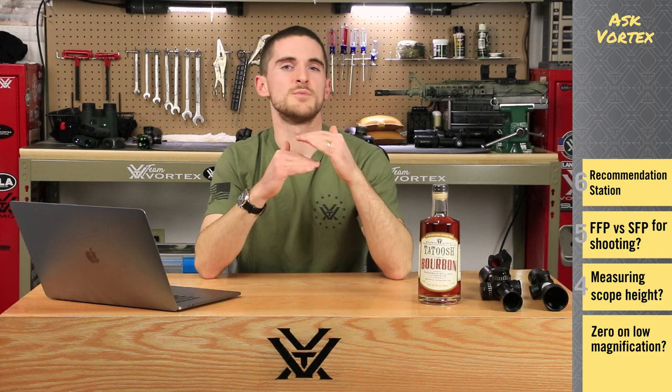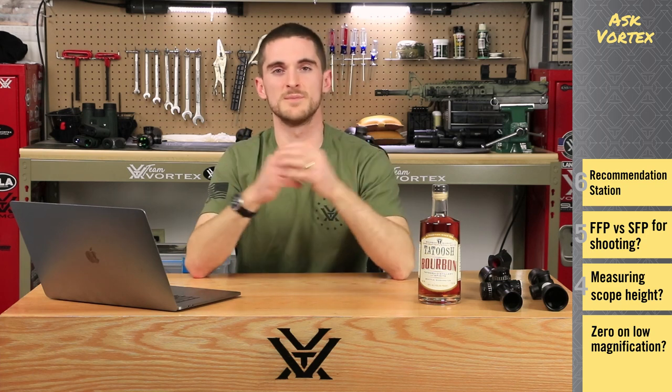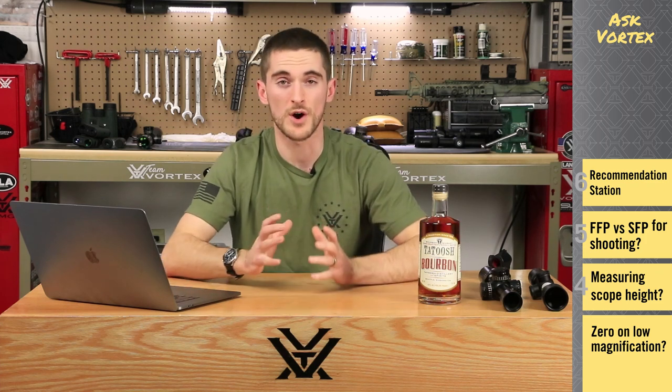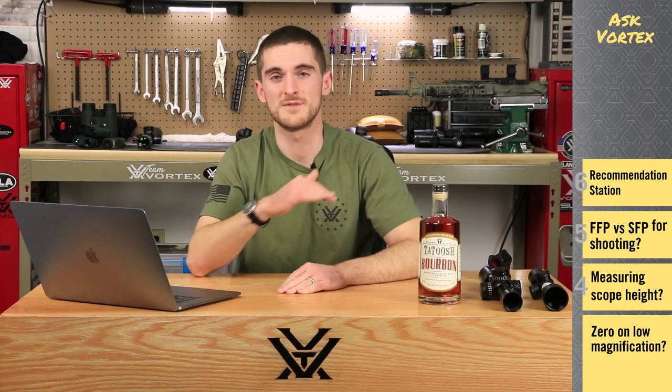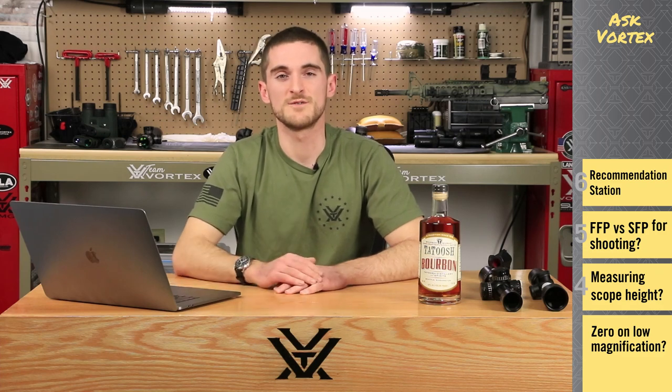As Jameson showed on the whiteboard, whatever magnification your second focal plane riflescope is calibrated at, you're going to be able to use your center crosshair and whatever hash marks are on the reticle because those measurements are going to be true in relation to the image size. Now as you back down in magnification, those hash marks are no longer going to be sized correctly to the image because the image has shrunk and your reticle has stayed the same size. You can always use your center crosshair regardless of magnification — it's just those hash marks that you want to make sure you're only using on the calibrated magnification. Some ballistic calculators will tell you what those hash marks correspond to at different magnifications, but that's just another thing to remember and it might complicate things a bit.